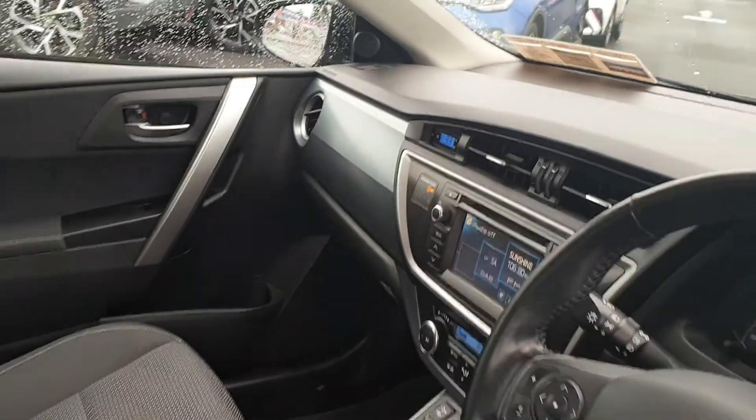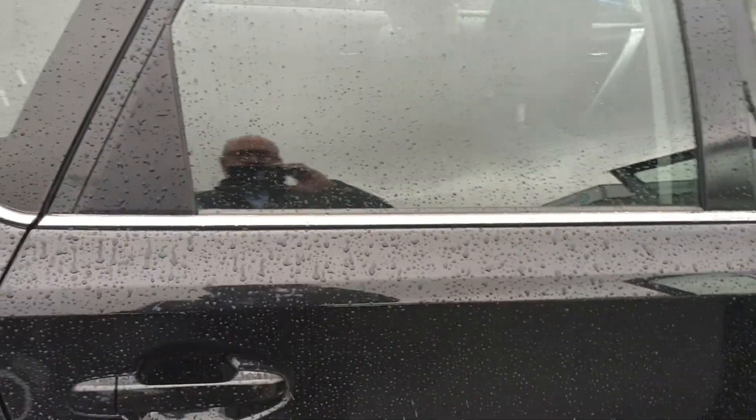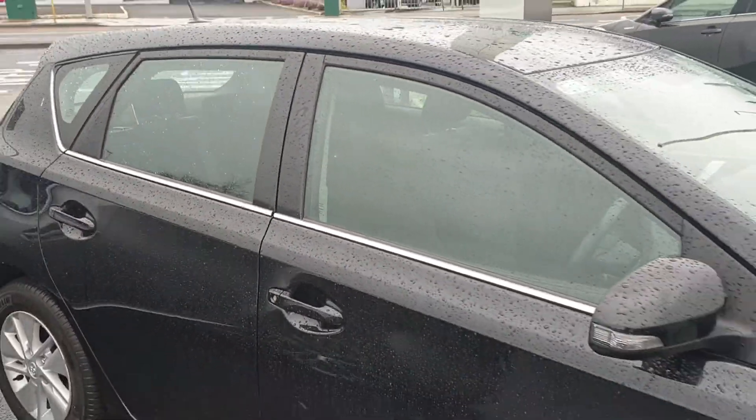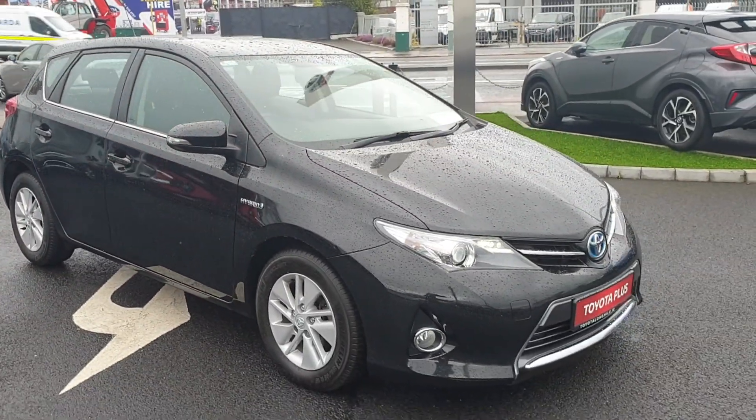Nice aluminium trim going through the dash and into the doors. In the back, plenty of leg room and ISOFIX points on the seats. The car is available today for a test drive at Toyota Long Mile. Thank you.